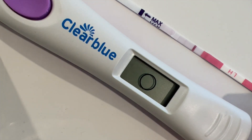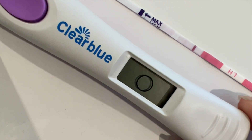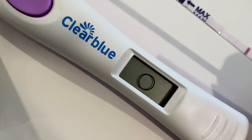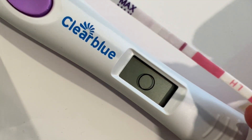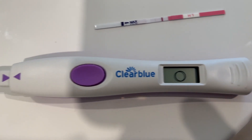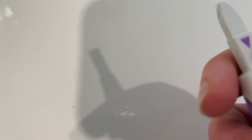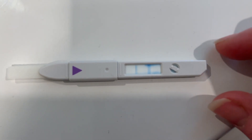Okay, so our first test is negative. As you can see it is very light - barely, barely there. I don't think you're meant to take readings by looking at the actual stick, but I always like to have a look anyway.